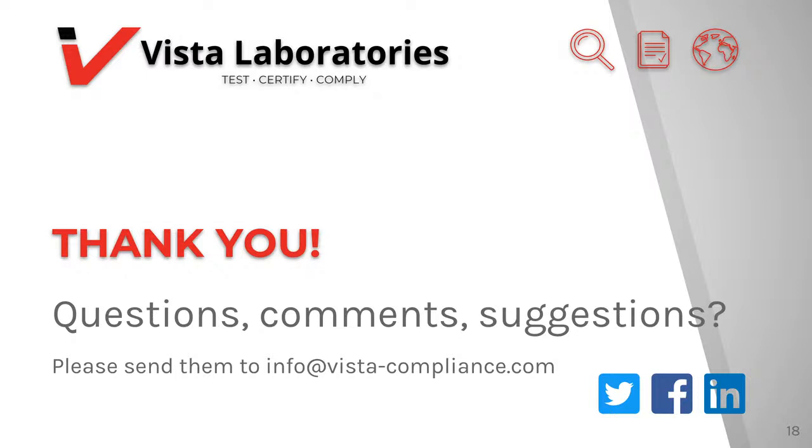All electrical equipment and devices require approval in South Africa prior to distribution or placement on the market. Vista Compliance Labs specializes in certifications, approvals, services, and compliance testing for electrical and radio frequency devices. We are a 17025-accredited EMC and RF compliance test lab and a 17065-accredited product certification body. We are a telecommunications certification body in the US, Canada, EU, Hong Kong, Singapore, and Japan, and we provide certification and approvals for all product types in countries all over the world. If you would like to stay in touch with regulatory updates, you can follow us online. If you have any questions, comments, or suggestions, you can reach us anytime at info@vista-compliance.com. Thank you for your time and have a wonderful day.